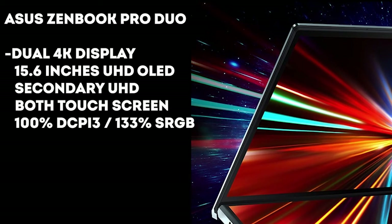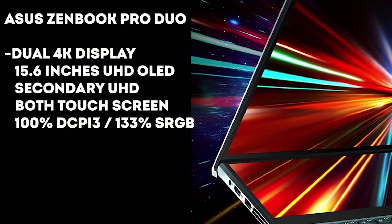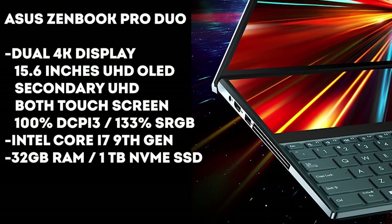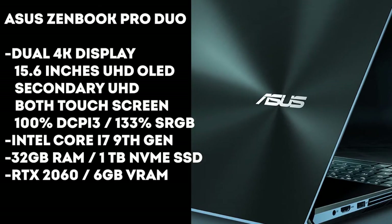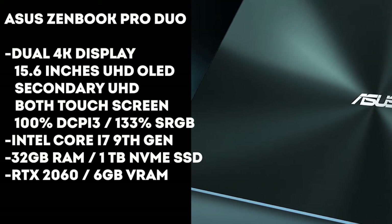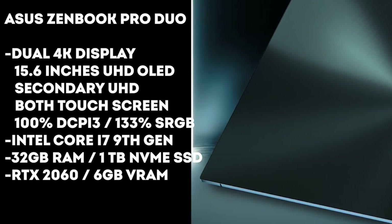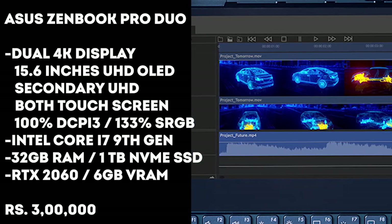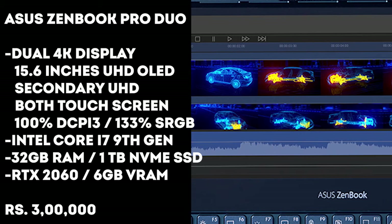Coming to the specs, it has an Intel Core i7 9th gen processor, 32 gigs of RAM, and 1 terabyte of NVMe storage. This laptop comes with an NVIDIA RTX 2060 GPU with 6 gigs of VRAM. It will cost you ₹3 lakh rupees, and you can configure it with a processor up to the i9-9900HK, which will set you back at least ₹50,000 more.